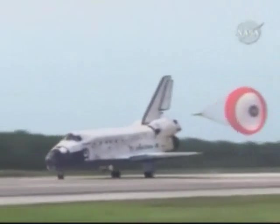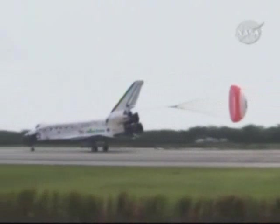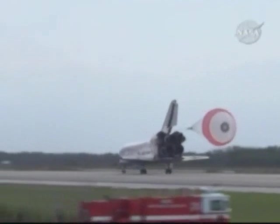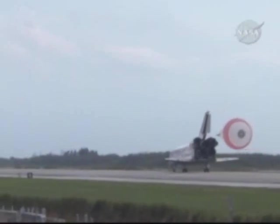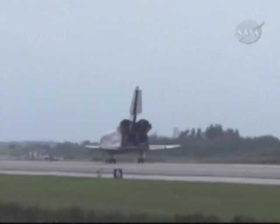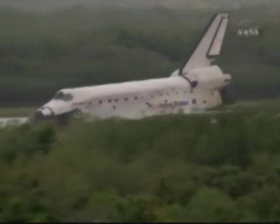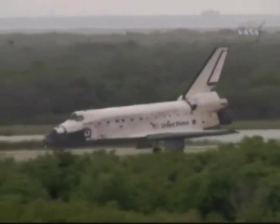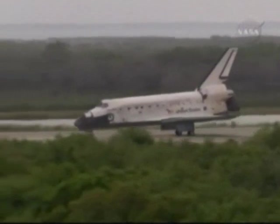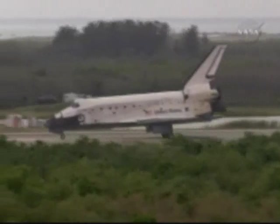Space shuttle Discovery is rolling out on runway 15 at the Kennedy Space Center, completing 202 orbits of the Earth while traveling 5,304,000 miles. This landing marks the 70th shuttle mission to end at KSC. Discovery spent eight days docked to the International Space Station, leaving behind the first Japanese long-duration crew member and more power capability, setting the stage for an increase to a six-person crew in late May. Mission specialist Sandy Magnus is now aboard Discovery, home after 134 days in space, 129 of those aboard the International Space Station. Discovery is completing the 36th voyage of its life and the 125th space shuttle mission in the history of the program.